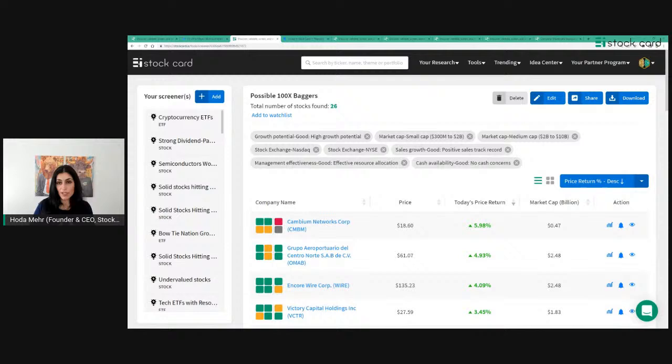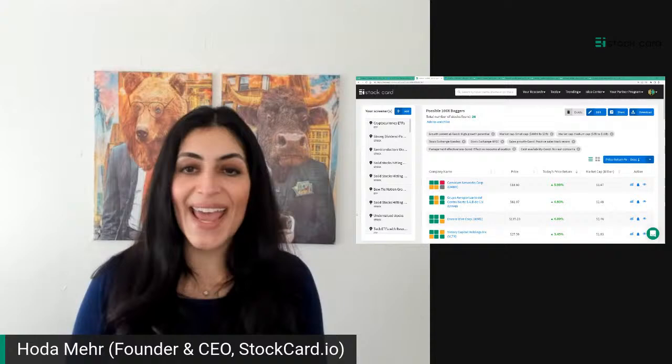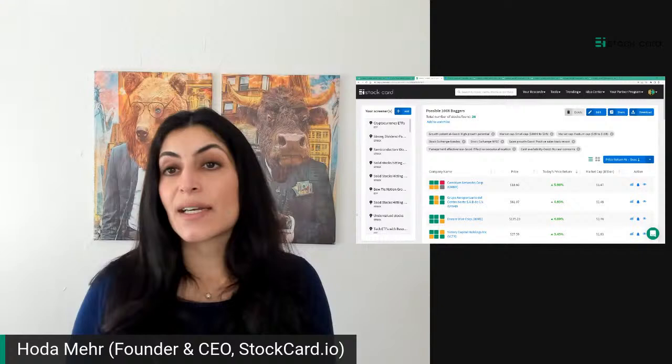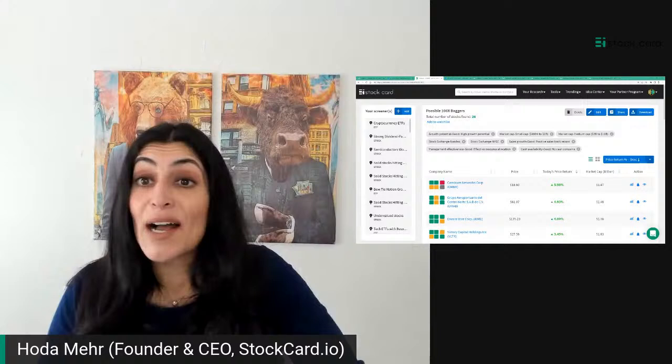I'll copy the URL and put it in the comments. If you're watching now, grab it from the comment section; if watching later, it'll be in the show notes on YouTube. That was number one — the first way to slice and dice the stock market to get stocks that are a good fit for a long-term portfolio using Chris Meyer's 100 bagger methodology.